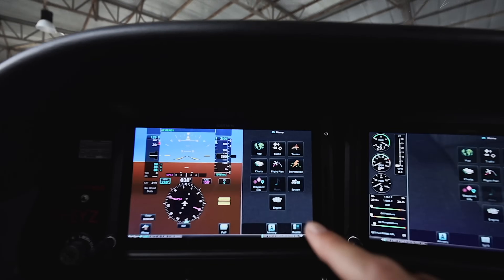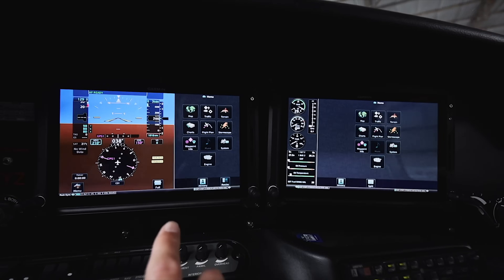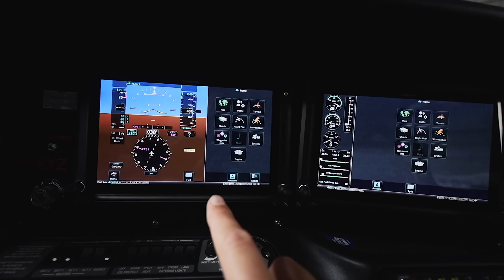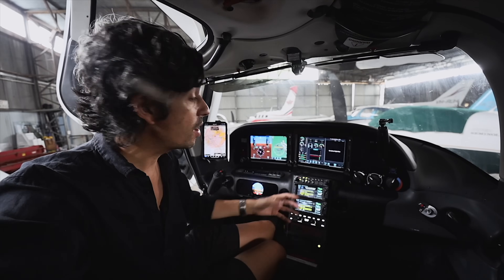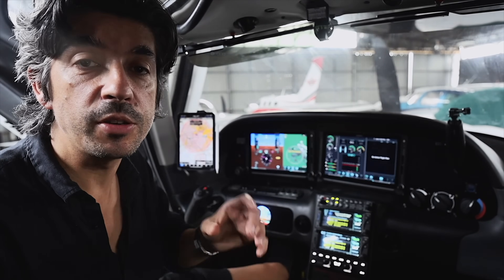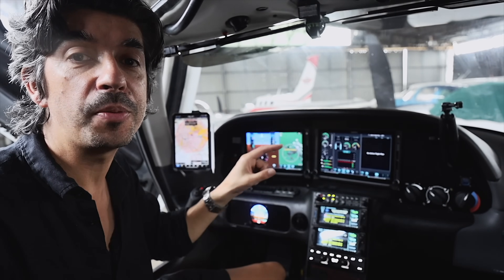Moving from the iPad to the main cockpit, these are two Garmin G500 TXI screens set up in two different modes: a PFD — primary flight display — and an MFD — multi-function display. I should mention that I am a Garmin brand ambassador, so I do work with Garmin on showcasing their equipment. I purchased a lot of this equipment myself, but Garmin also helped with some other bits. This video is in response to your questions on how the cockpit of Echo Yankee Zulu works after my recent trip to East Timor.